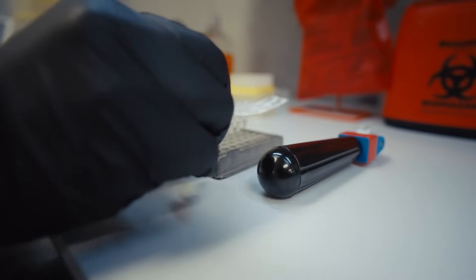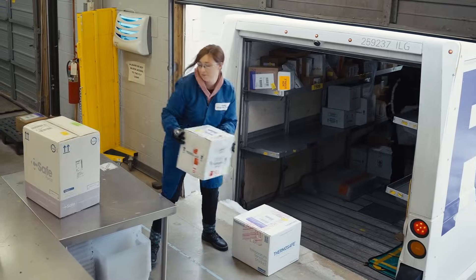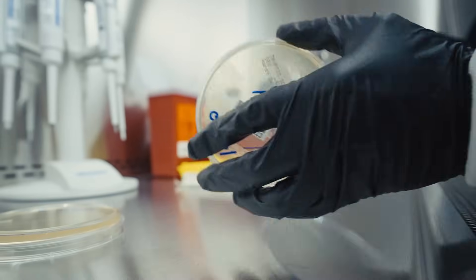Chain of custody begins at the customer site when they fill out an identification request form on the Acugenics web portal, and we can follow that process all the way through. We have a very streamlined workflow. This is our focus, this is our expertise, and we're proud of what we do.